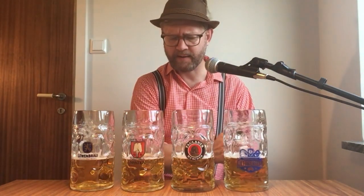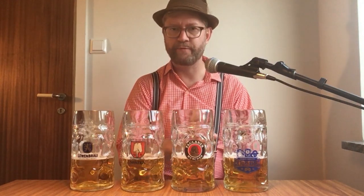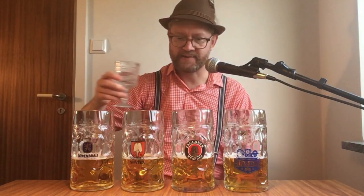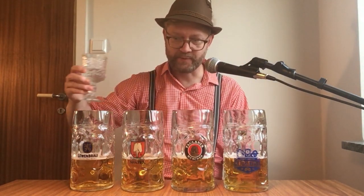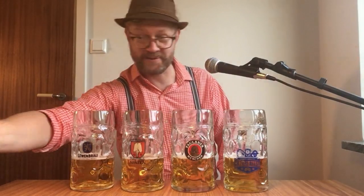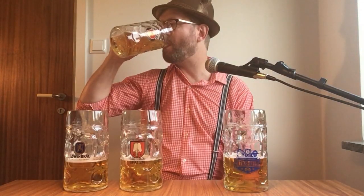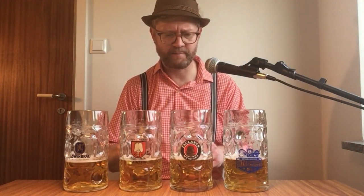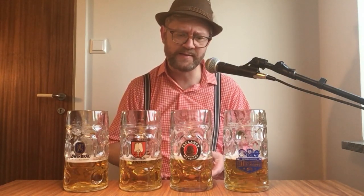And Hofbräu — that might have had the most perfume still in the taste. For the other ones I didn't really think about that. Let's have a glass of water and then compare the perfume levels.